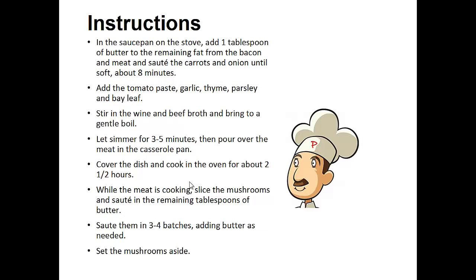In the sauce pan on the stove, add one tablespoon of butter to the remaining fat from the bacon and meat and saute the carrots and onion until soft, usually about eight minutes. Add the tomato paste, garlic, thyme, parsley, and bay leaf. Stir in the wine and beef broth and bring to a gentle boil. Let it simmer for three to five minutes then pour over the meat in the casserole pan.